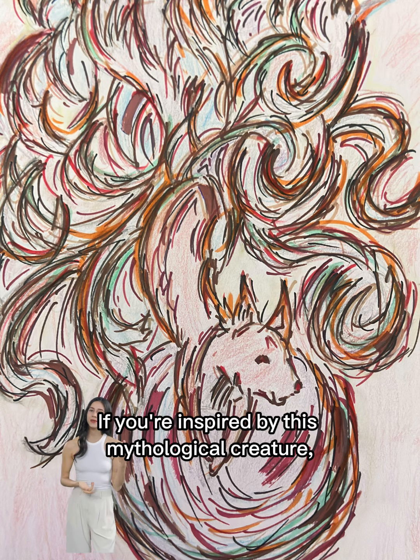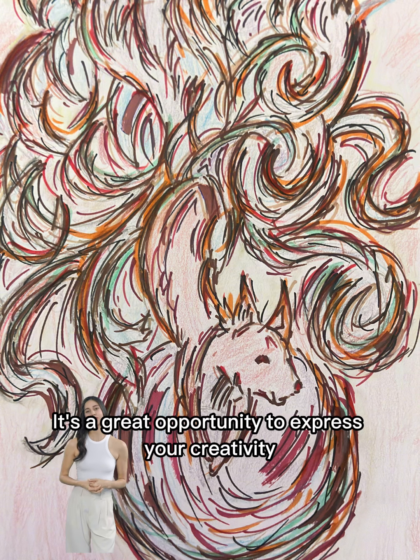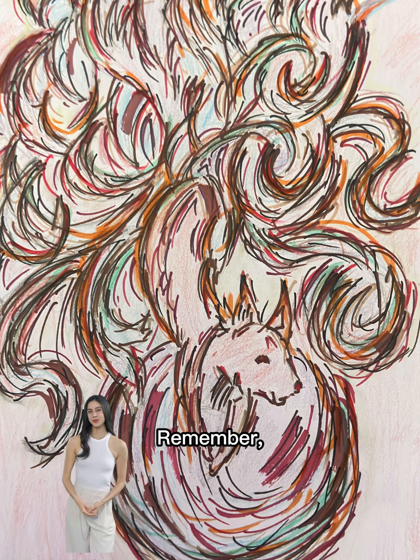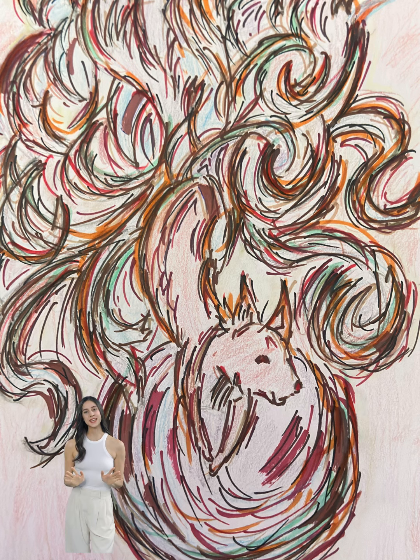If you're inspired by this mythological creature, why not try your hand at creating your own nine-tailed fox artwork? It's a great opportunity to express your creativity and explore new artistic techniques. Remember, art isn't just about recreating what you see — it's about expressing your ideas, emotions, and experiences. So go ahead and let your imagination run wild.